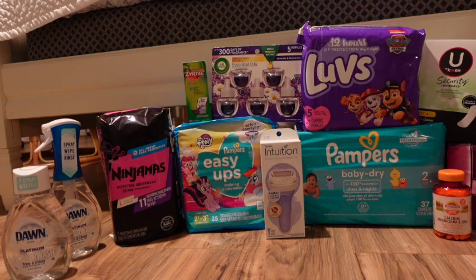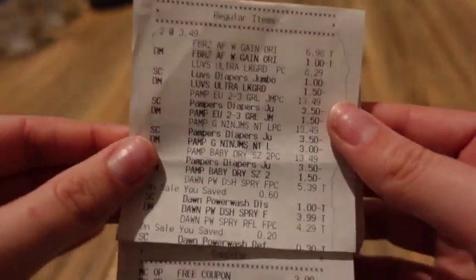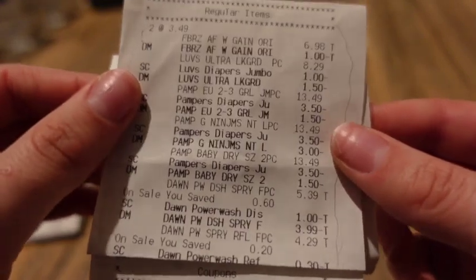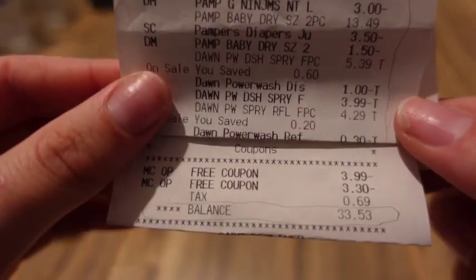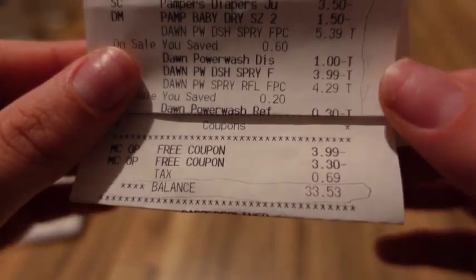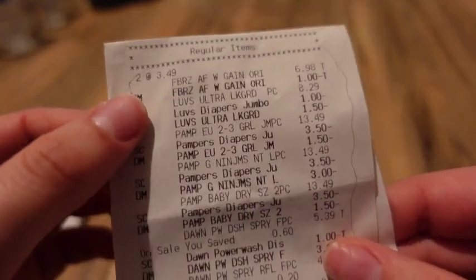I'm showing the receipt for that transaction. Everything I wanted to come off did come off — sale prices and digitals all applied correctly. I had to circle everything when submitting the receipt for the reward, and the link for that rebate will be in the description. I paid a total of $33.53 including tax, then submitted to all three P&G promotions to get $30 back — $10 for each — making it just $3.53 for everything on that receipt.